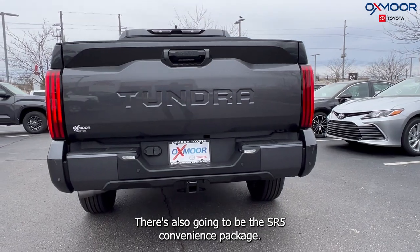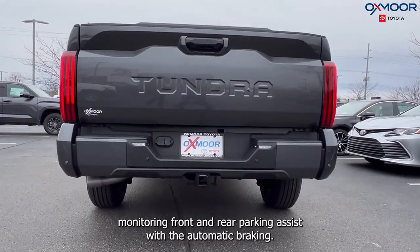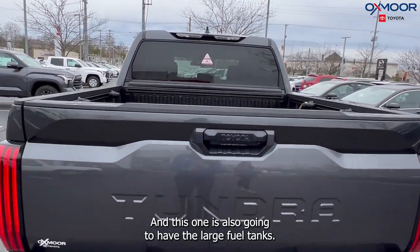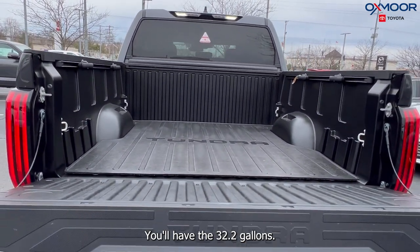There's also going to be the SR5 Convenience Package. You're going to have the blind spot monitoring, front and rear parking assist with automatic braking. This one is also going to have the large fuel tank — you'll have the 32.2 gallons.